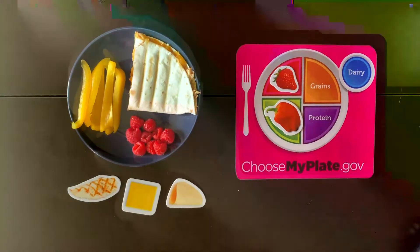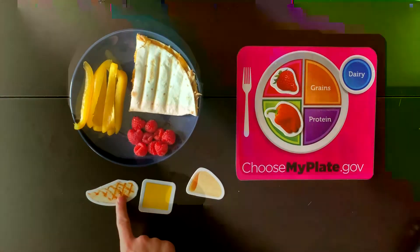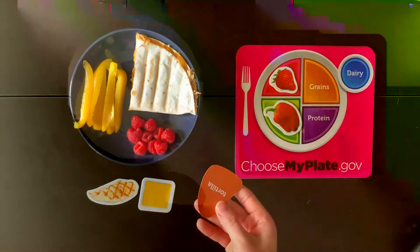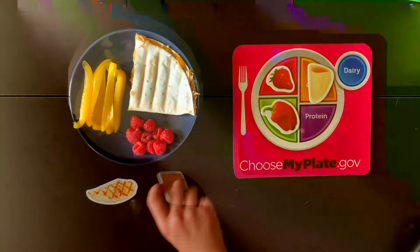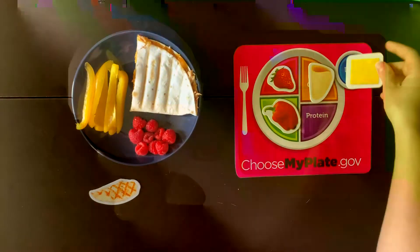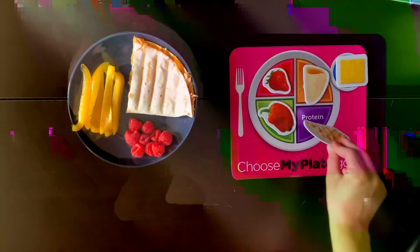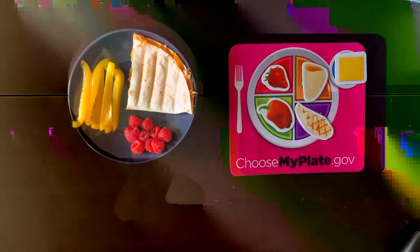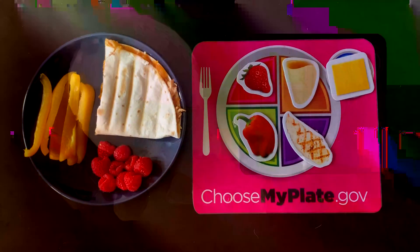Now in my chicken quesadilla, I have three things: a tortilla, cheese, and chicken. A tortilla is a grain, cheese is a dairy, and chicken is protein. What do you think? Is my lunch healthy? I'm so excited to start eating my healthy and delicious lunch. When you have lunch this week, see if you can eat something from every food group too.